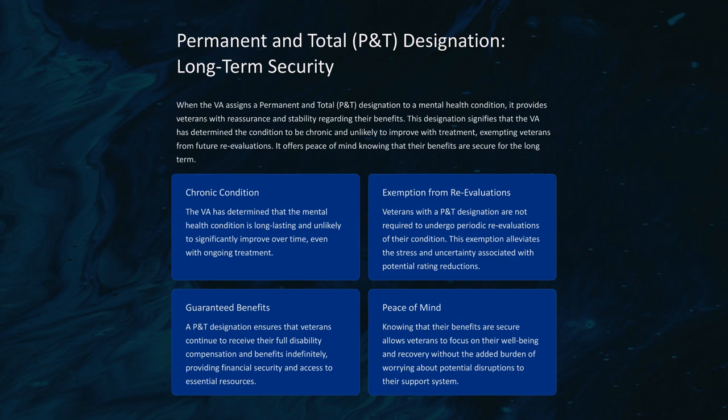Navigating the VA disability system can be complex, but there are steps veterans can take to strengthen their case and increase their chances of securing the benefits they deserve. Gather all relevant medical records, treatment summaries, and supporting evidence that clearly demonstrates the severity and impact of your mental health condition on your daily life. Schedule appointments with qualified mental health professionals such as psychiatrists or psychologists who can provide accurate diagnoses, assess your functional limitations, and provide detailed documentation to support your claim.